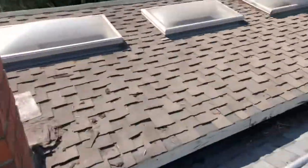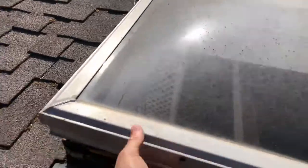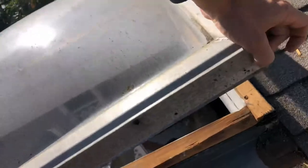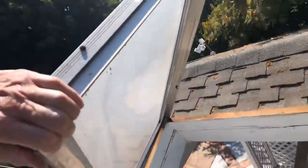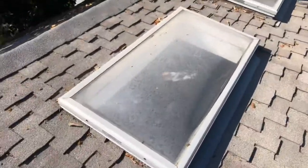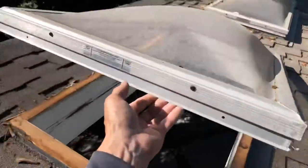Behind me are the three stooges — we got three skylights over there, they're not even screwed down, they're just kind of sitting on the roof. These are convertible skylights. So far I haven't seen anything on this house done correctly, no joke.